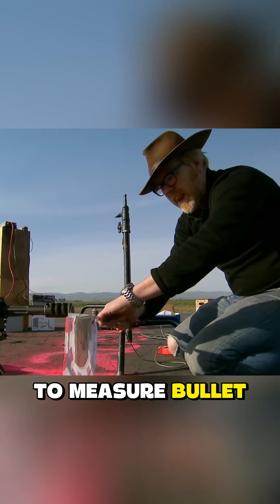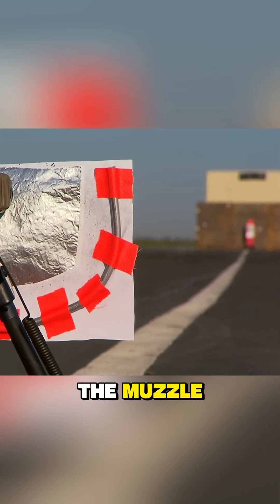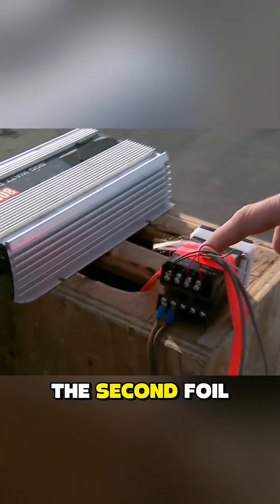To test it, they first needed to measure bullet flight times at different distances. For that, they set up foil sensors at the muzzle and in front of the target. The system starts timing when the first foil is pierced and stops when the second foil is cut.